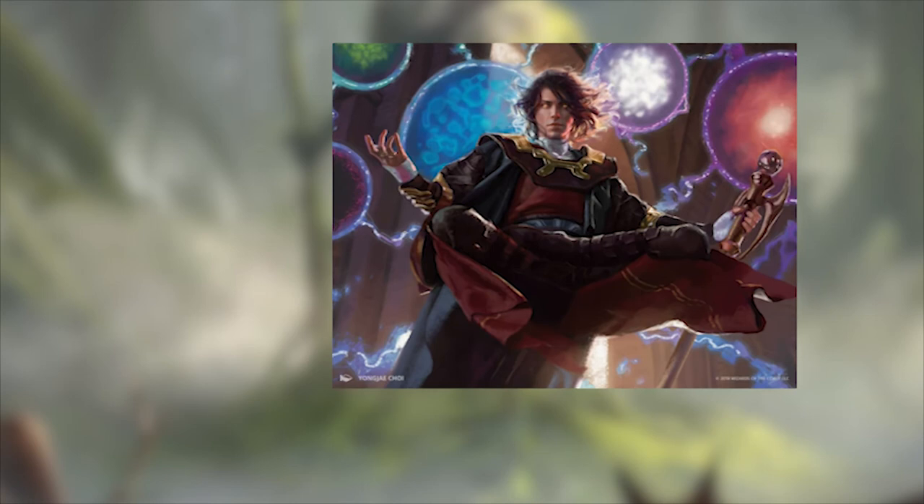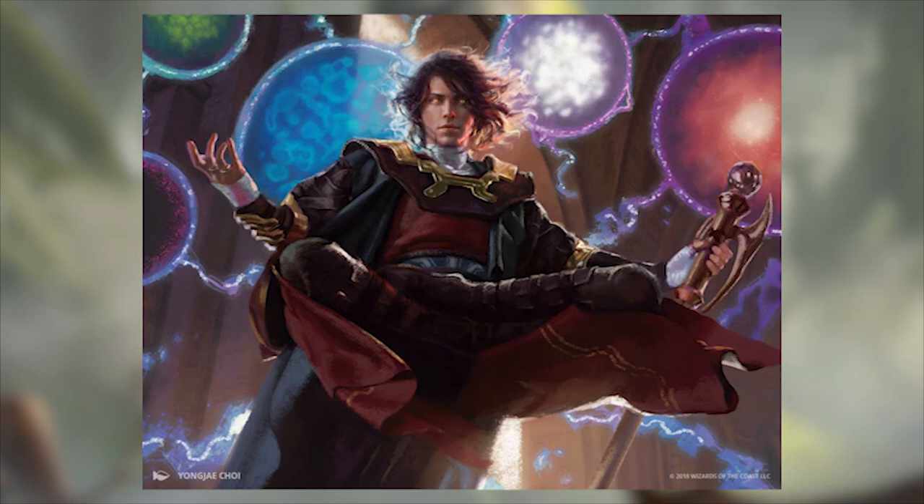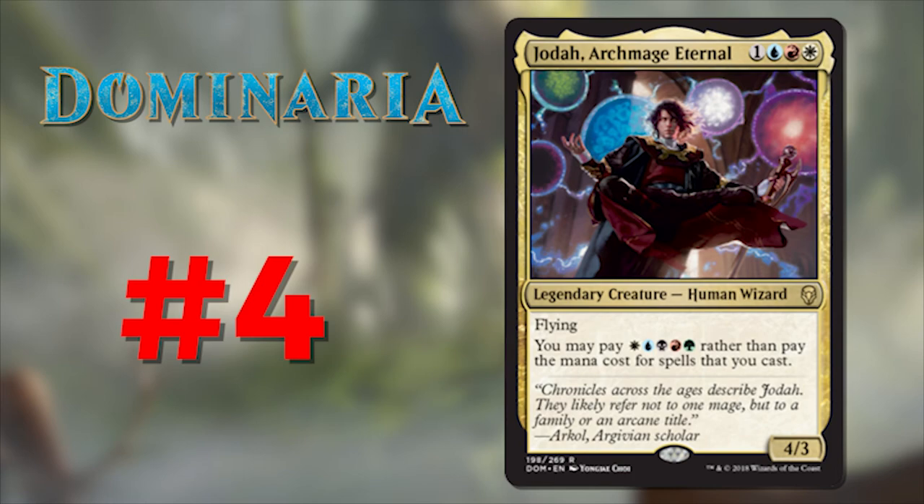Number 4 is Jodah, Archmage Eternal, illustrated by Yongjae Choi. Speaking of eyes — my eyes go directly to Jodah's eyes in this piece. But this is very different from Helm of the Host in that Jodah is looking back at you, where the lady in the helm was looking just below eye line. It's subtle, but it communicates something completely different. Jodah is looking back at you — or perhaps through you — as he sees both your present and your future. Your eye also wants to travel around this picture to look at all the colors, his flowing robe, and his scepter. Add to that the ball of energy backlighting his hair that seems to float weightlessly rather than succumb to gravity — it just adds a beautiful touch of light and edging to Jodah's head and face. It's breathtaking.